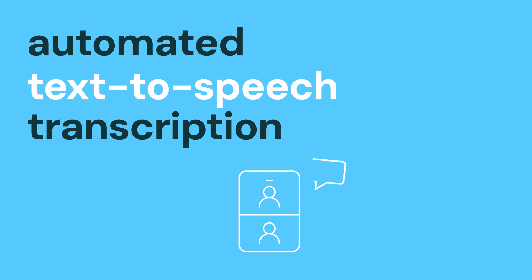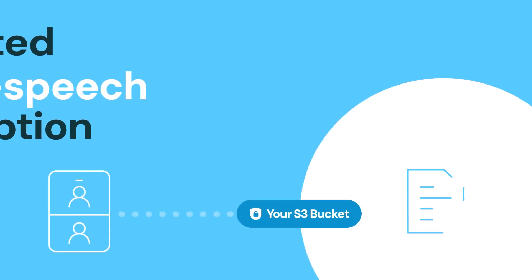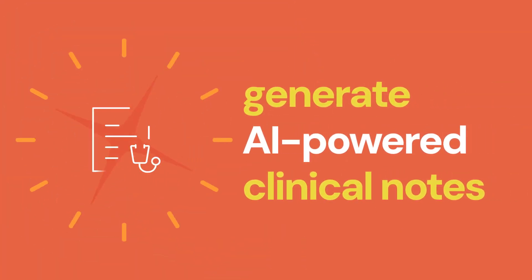Generate a transcript from any telehealth session built on Daily, stored directly to a developer's own S3 bucket. With a single HIPAA-compliant REST API call, securely generate AI-powered clinical note drafts ready for provider review.